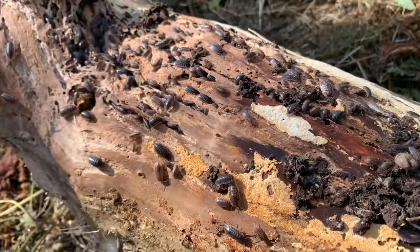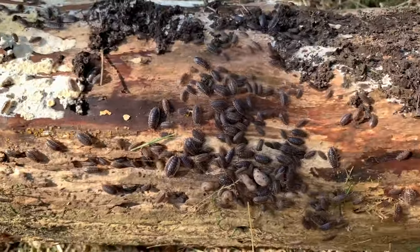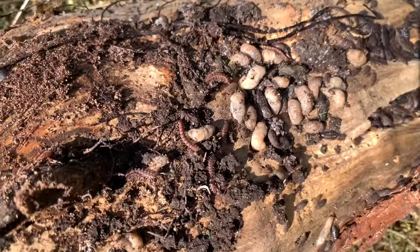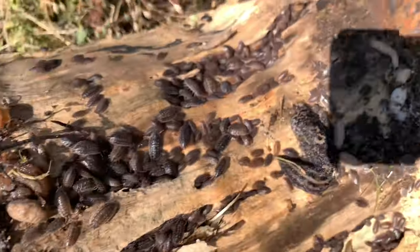There's craziness under this log — baby slugs, some kind of centipedes, and a big slug.